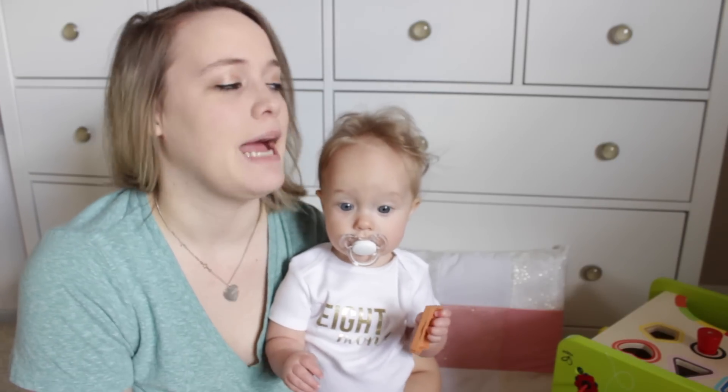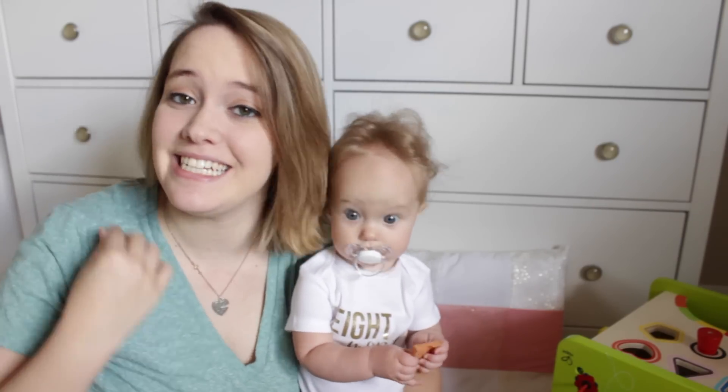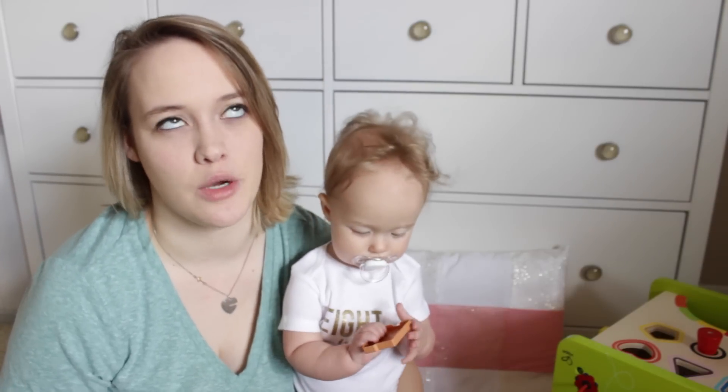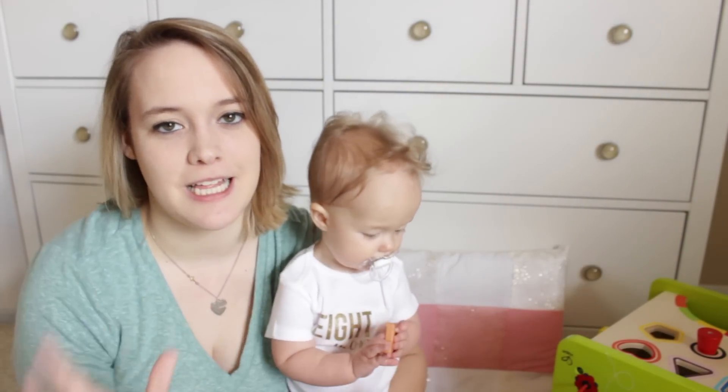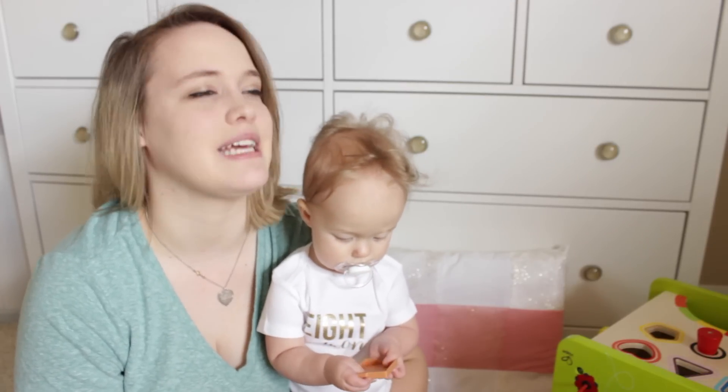Hey guys, so today I am here to do Revelyn's 7 and 8 month update. I promised you I was going to do that this week and it is going to happen. I didn't have time to write down notes of what actually happened, so it's going to be a little bit rambly, but I'll try and keep it as concise as I can. Hopefully I don't forget anything.